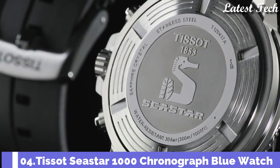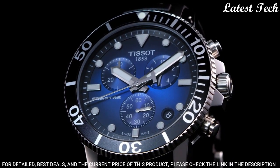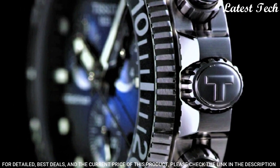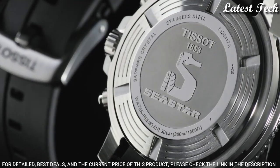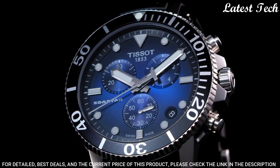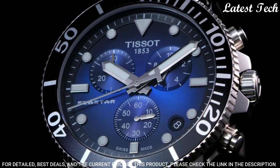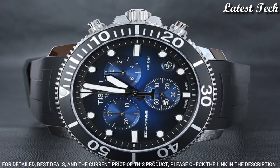Number 4: Tissot Seastar 660-1000 Stainless Steel Casual Watch. Stainless Steel Case with a Black Rubber Strap. Unidirectional Rotating Stainless Steel Bezel with a Black Ceramic Ring. Blue Dial with Luminous Silver Tone Hands and Dot Hour Markers. Dial Type: Analog. Chronograph. Quartz Movement. Scratch-Resistant Sapphire Crystal. Screw-Down Crown. Solid Case Back. Case Size: 45.5mm. Case Thickness: 12.82mm. Bandwidth: 22mm. Water-Resistant at 300m.